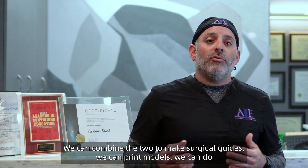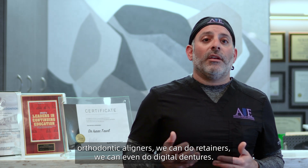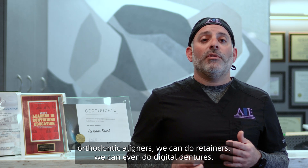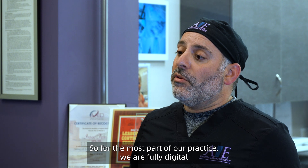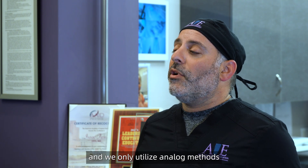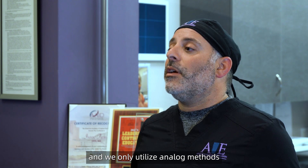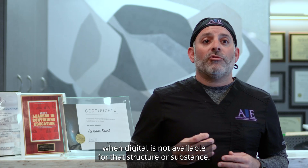We can combine the two and make surgical guides. We can print models, do orthodontic aligners, do retainers, and even do digital dentures. More recently, we're able to start printing crowns and restorations. For the most part of our practice, we are fully digital and only utilize analog methods when digital is not available for that structure or substance.